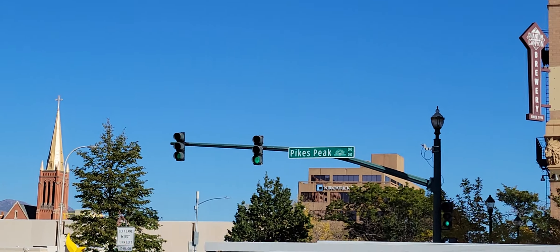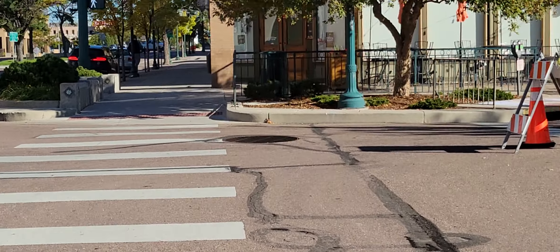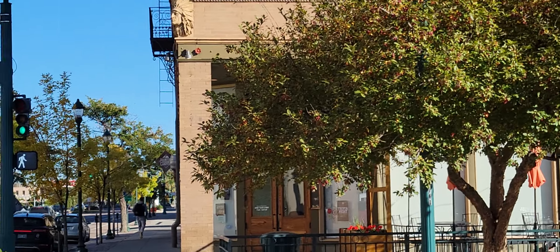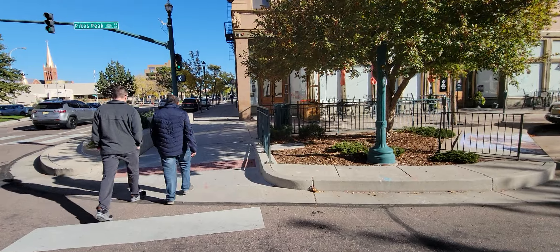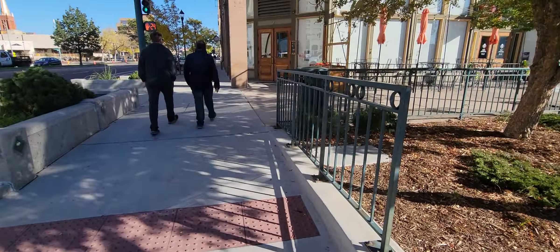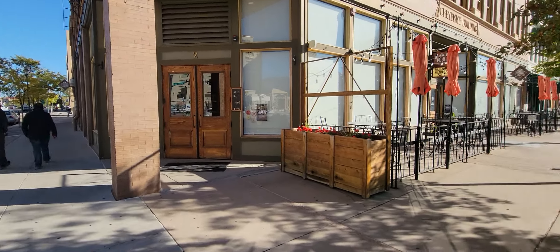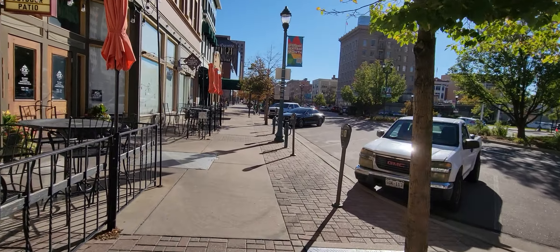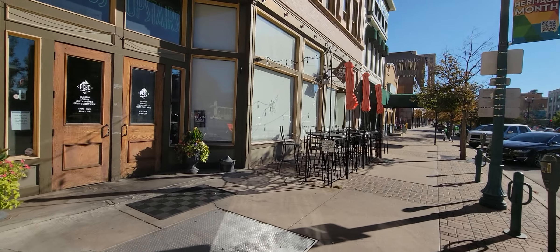Waiting for the traffic. Do you guys watch videos to see how many people are on the streets? It's nine o'clock in the morning and I'm downtown Colorado Springs — I'm like, where are the people? We've got traffic and stuff. Anyway, different topic.